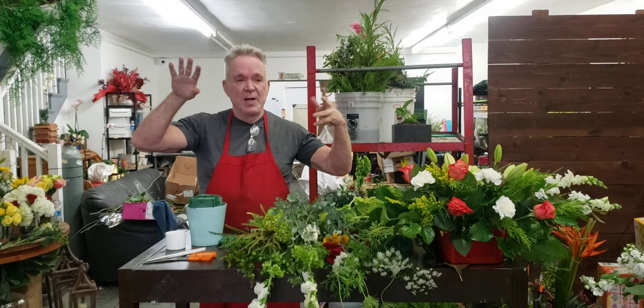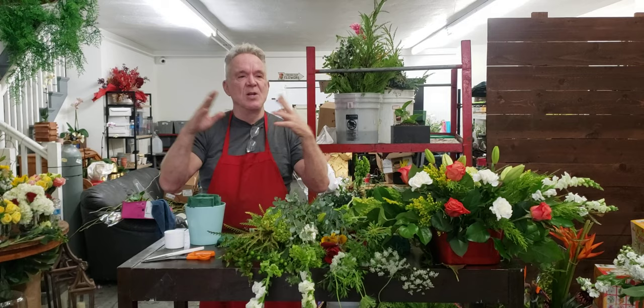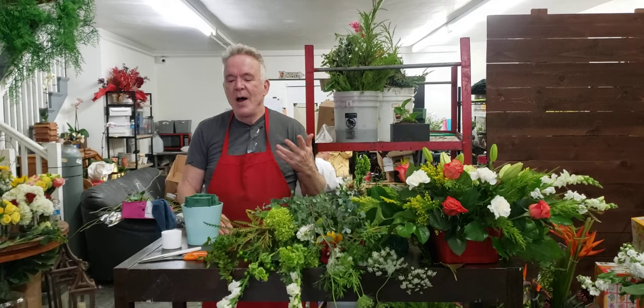Do you know what Grey Gardens is? It was that home owned by Jackie Onassis' cousins on Long Island. It was overgrown. The estate was known as Grey Gardens. It was Jackie O's cousins, I believe.